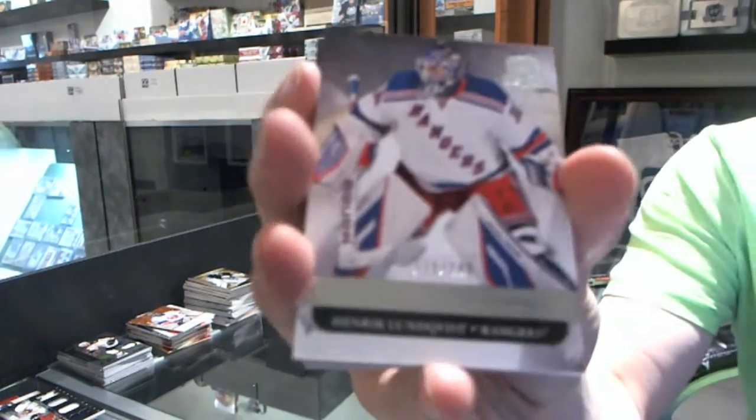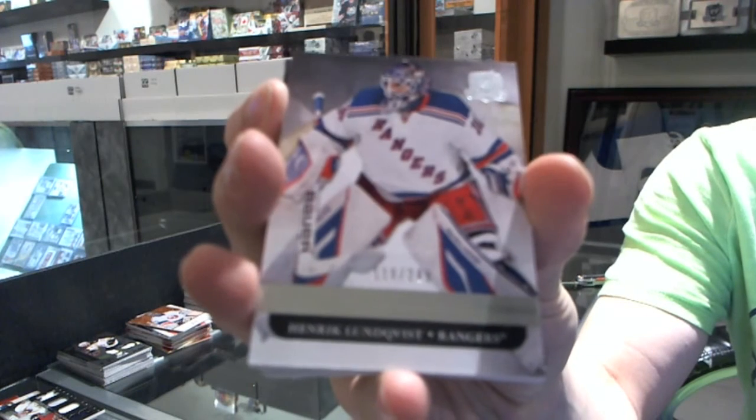We've got a base card number 249 for the New York Rangers, Henrik Lundqvist.